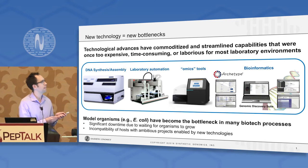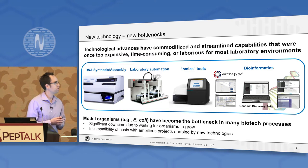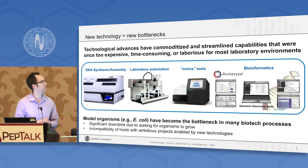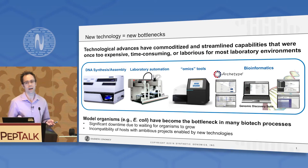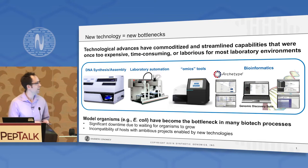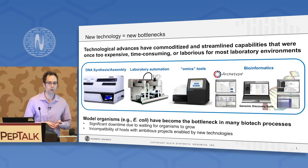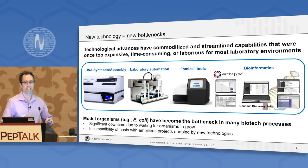For example, we could take DNA synthesis. The first gene reported as being chemically synthesized was reported in 1970 — a 77 base pair gene — and it took that group five years to synthesize. Today, as a shameless plug for my company, you can go down to the exhibit hall and talk to somebody at the SGI DNA booth who'd be happy to take your DNA sequence and for a reasonable price in a couple of days give you a gene that you can use for your research.